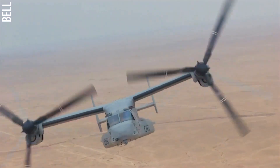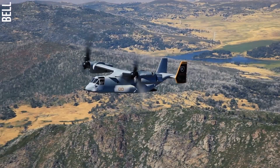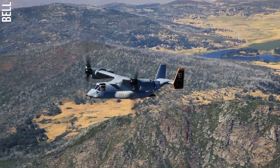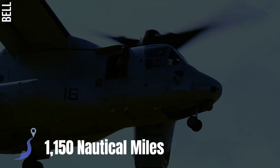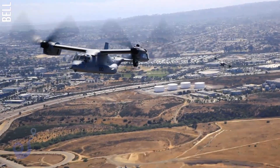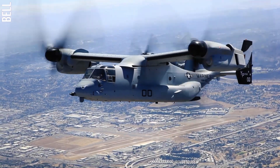The V22 has been in service since 2007. The aircraft has been credited with saving lives, including during the 2010 Haiti earthquake and the 2011 Operation Odyssey Dawn in Libya. The Bell Boeing V22 Osprey has a range of 1,150 nautical miles and can reach a maximum speed of 565 kilometers per hour.